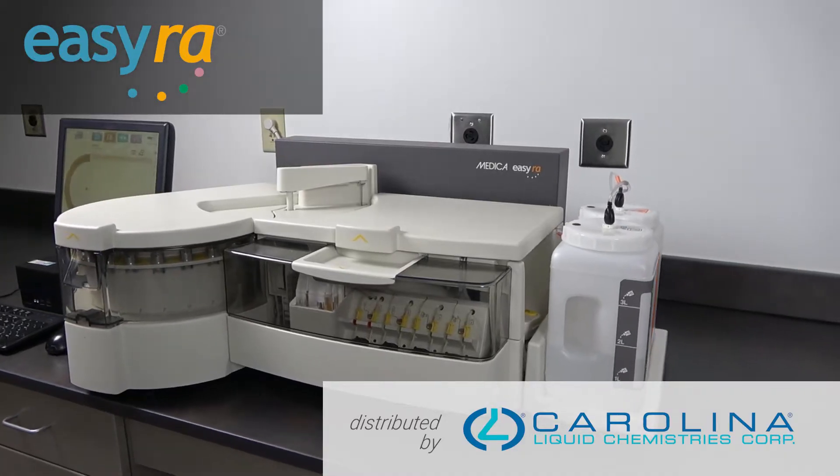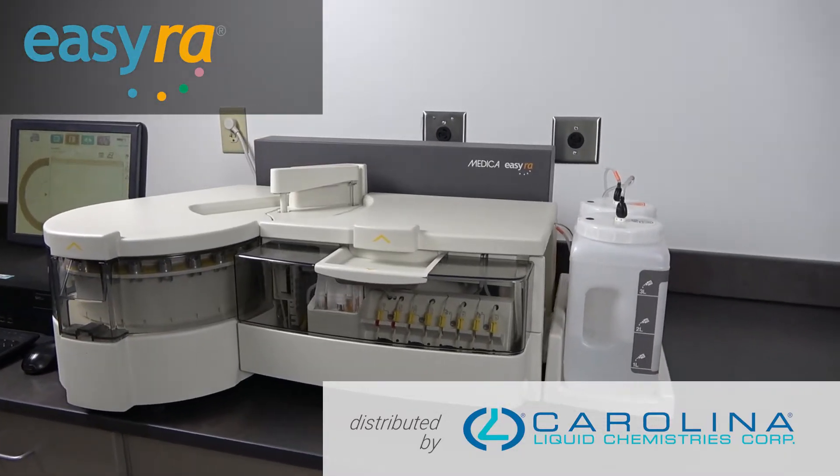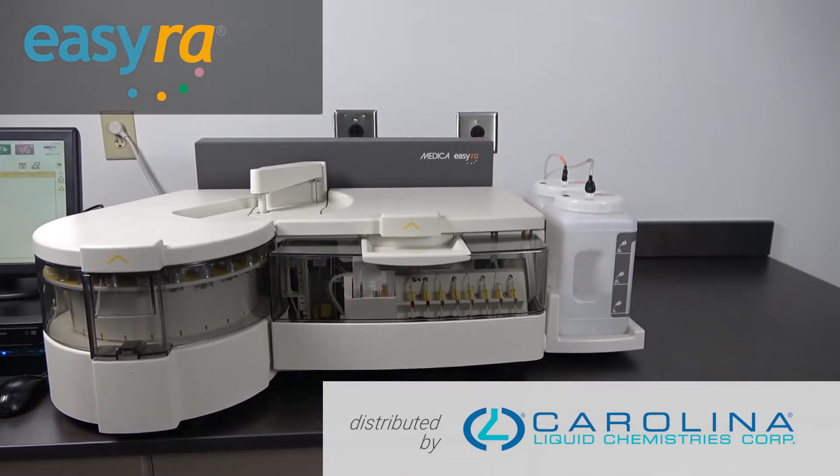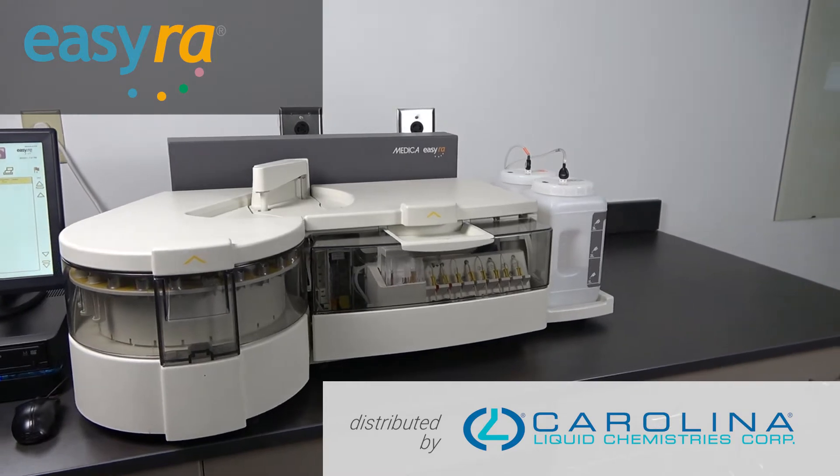The EZRA is truly the best moderately complex benchtop clinical chemistry analyzer on the market today. It's easy to learn, easy to operate, and easy to maintain.